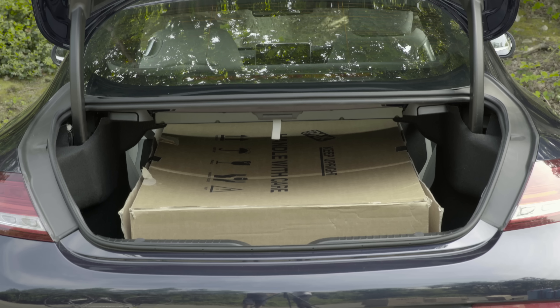The boot opening is a little small though, but there's enough room for two small suitcases or two large ones, although the latter are a snug fit. Annoyingly, the boot's very shallow depth means you can't get all four in at once.